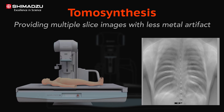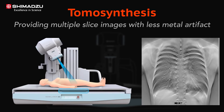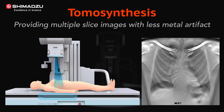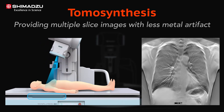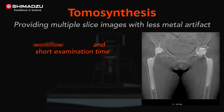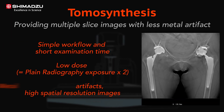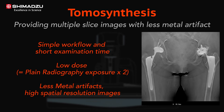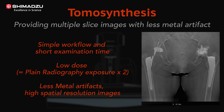The Sonial Vision G4 tomosynthesis is a state-of-the-art imaging technology providing high-quality multi-slice images to visualize parts that are invisible with conventional plane radiography. Tomosynthesis is useful for orthopedic examinations such as post-surgery X-ray of total hip arthroplasty, thanks to image processing with less metal artifacts.